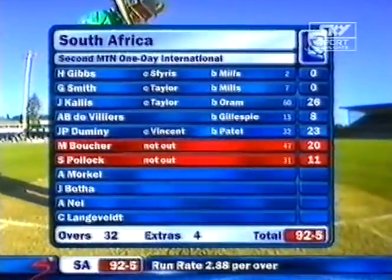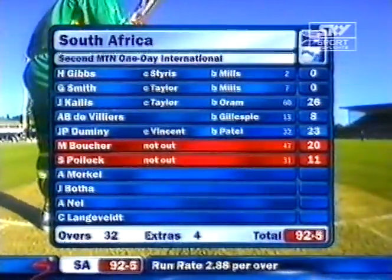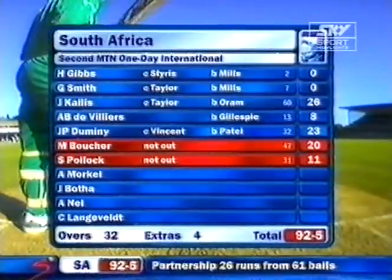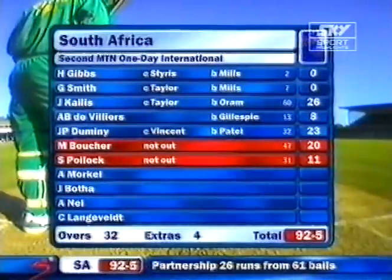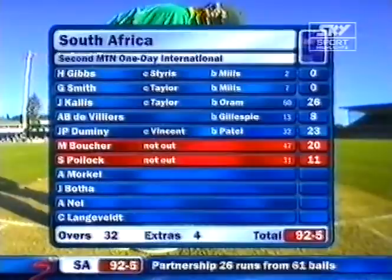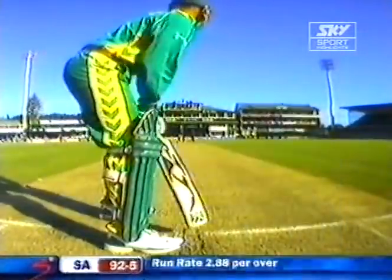South Africa 92 for five. Really good for the Blackcaps — it's been their best performance. New Zealand have given absolutely nothing away in the field. Top of their game.